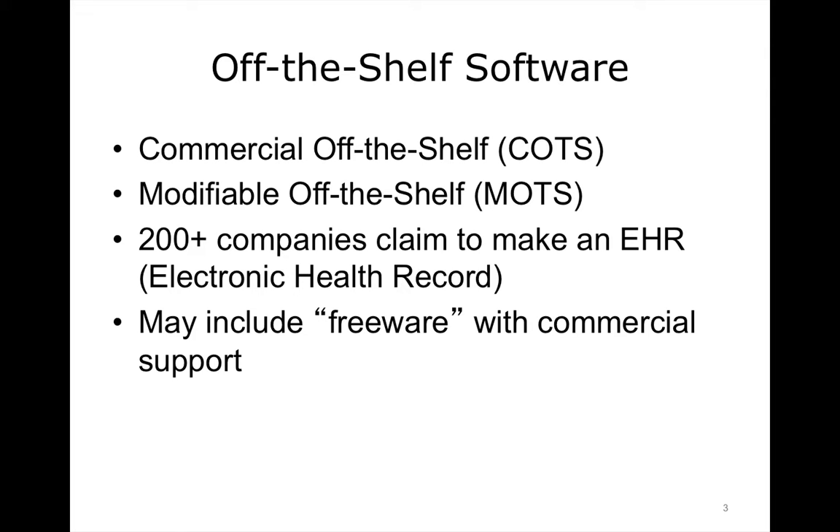COTS, or commercial off-the-shelf, is a term used to describe a product that is implemented as-is, while MOTS, or modifiable off-the-shelf, refers to a commercially available software product which can be, to some extent, modified by the purchaser, vendor, or contractor to better suit the purchaser's specific needs. For the purposes of this discussion, we will refer to both variants as COTS products. COTS systems are designed by a software vendor to address the needs of many different purchasers. The services provided are the most popular and often most generic that are desired by the majority of the customer base.